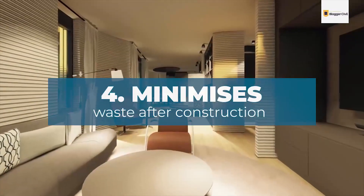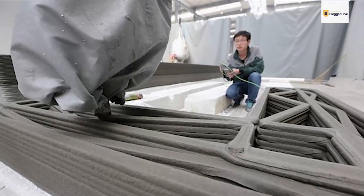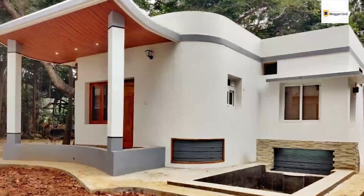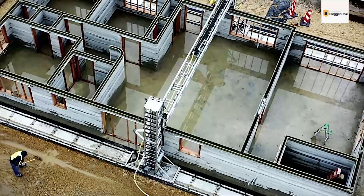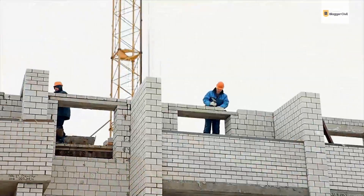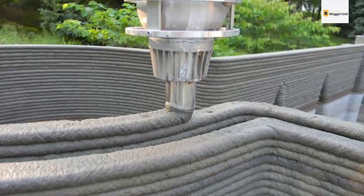Benefit 4: Minimizes Waste After Construction. With 3D printing, everything is printed precisely to specification. The 3D printer does exactly what you tell it to, and the measurements you feed it determine the exact output of the design or structure. 3D-printed houses reduce the quantity of materials wasted compared to traditional construction, since the materials are printed on demand — the machines use exactly what they need and no more.